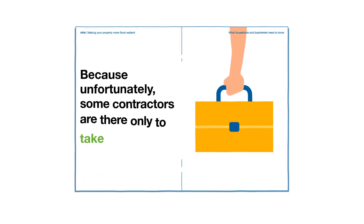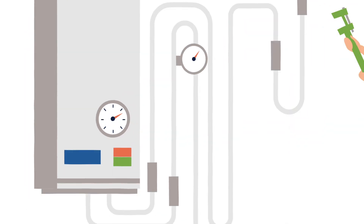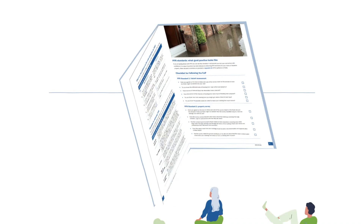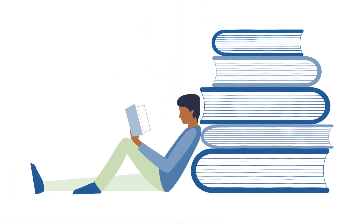Because unfortunately, some contractors are there only to take advantage. Like a plumber fitting a boiler, it's a task where real experience is required. The Code highlights what's expected from professionals, so you can be sure of the right progress.